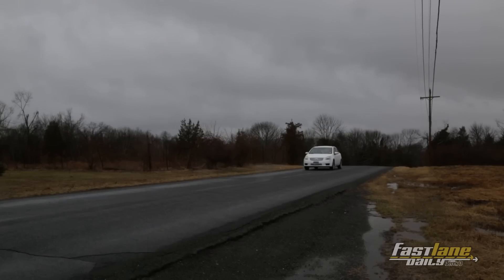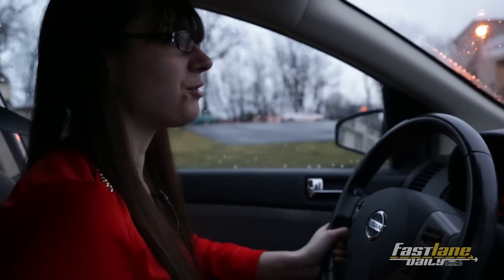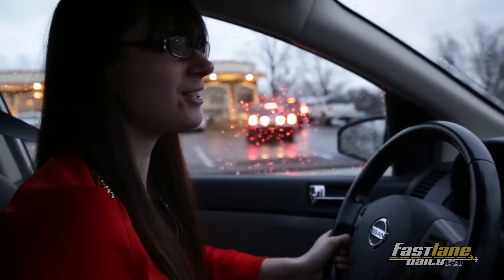Nissan meant the redesigned Sentra to be not only new, but sporty. It's still kind of slow, but it was the car to get you from point A to point B in the safest, most comfortable, but also kind of sexy — the sexiest way possible.